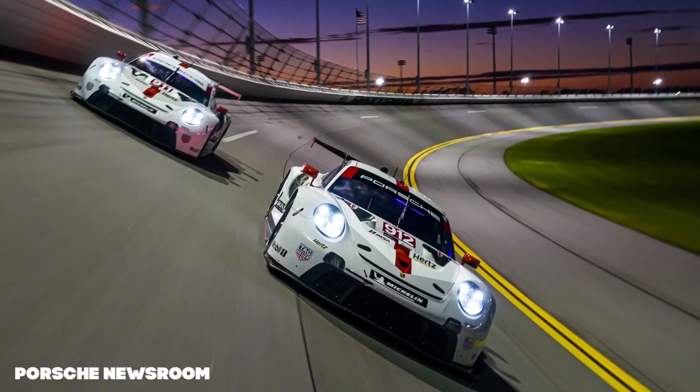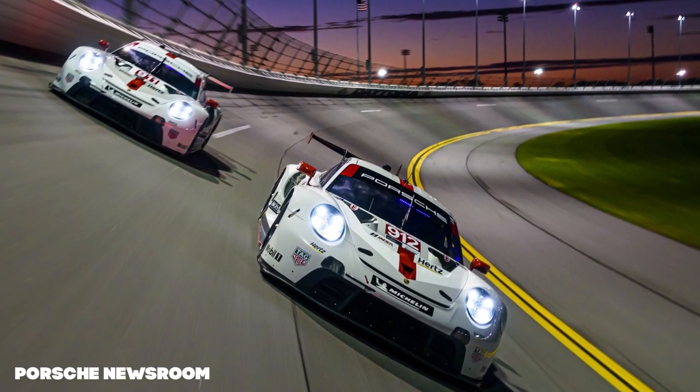Next up, the 2020 IMSA WeatherTech Sports Car Championship season will be its last for the foreseeable. The IMSA GTLM team, which has titles and major race wins as far back as 2014, has been brought to an end due to the financial impact of coronavirus.